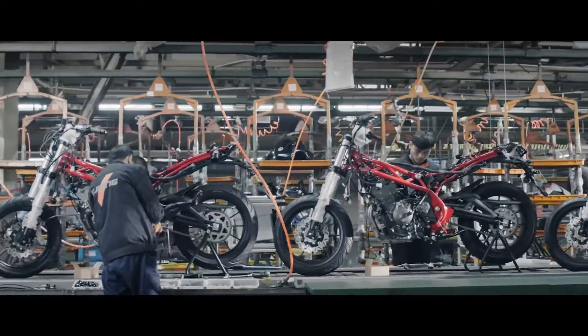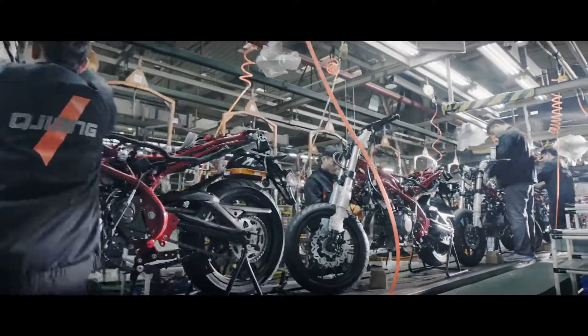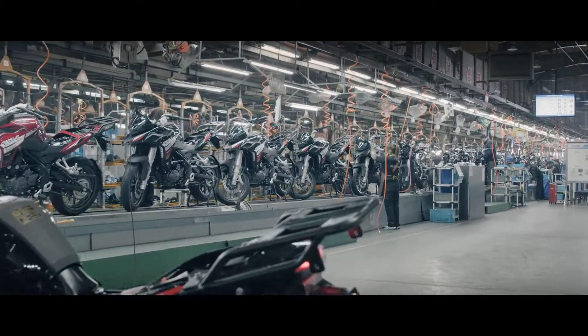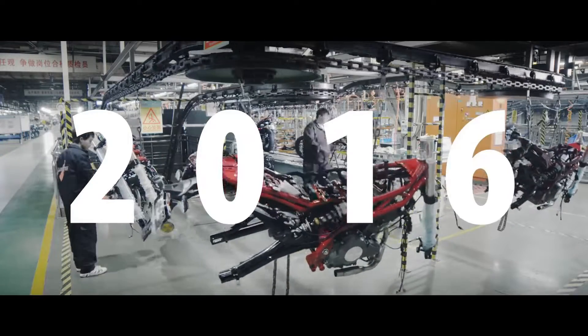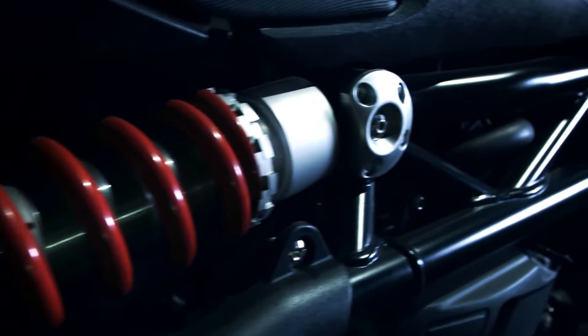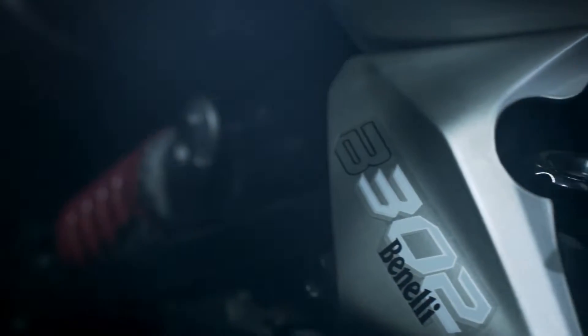Nhờ vào việc đã xuất hiện ở thị trường nước ta từ rất sớm và có một khoảng thời gian đủ dài để khách hàng có thể có được sự trải nghiệm đầy đủ và kiểm chứng về mặt chất lượng, cho nên Benelli cũng phần nào tạo dựng niềm tin ở thị trường nước ta. Trong đó, mẫu xe có thể nói phổ biến nhất chính là BN302.